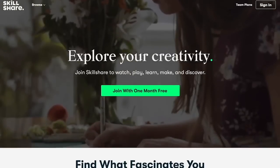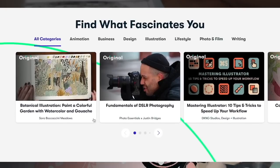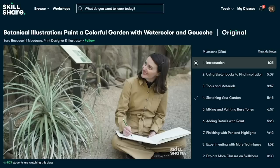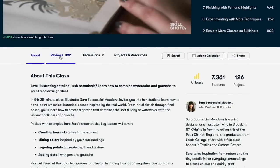Skillshare is a community with thousands of online members and classes across 150 countries. It's a place to get inspired, learn new skills, or further enhance your current skills and put them to work in impactful ways.